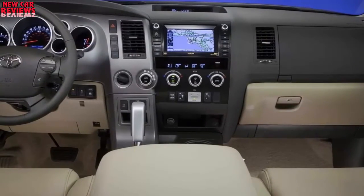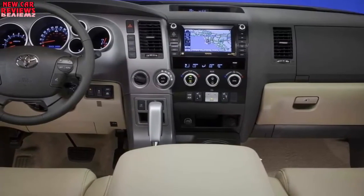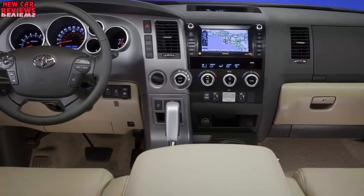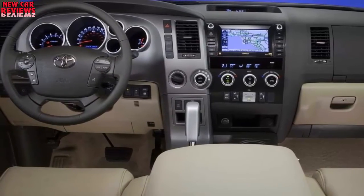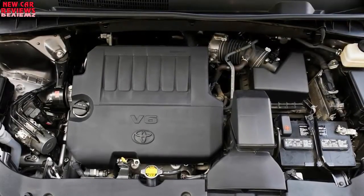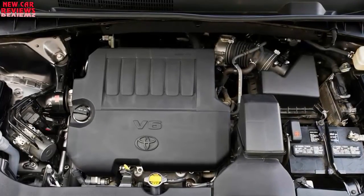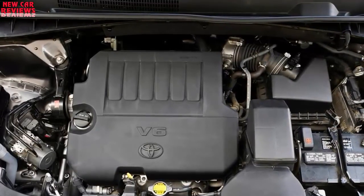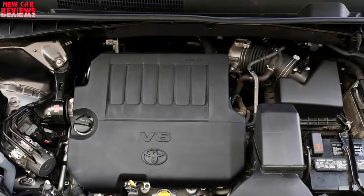Will fuel economy improve? No, but it will continue to benefit from the increases fostered by the 2017 powertrain upgrades. EPA ratings for the four-cylinder didn't change, remaining a rather woeful 20/24/21 mpg city/highway/combined. They did increase for the V6 and hybrid. Expect 2018 EPA ratings for gas-only V6 models to remain 21/27/23 mpg with front-drive and 20/26/22 with AWD — an increase from 19/25/21 and 18/24/20, respectively.